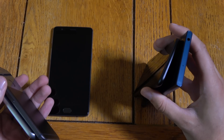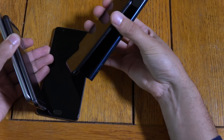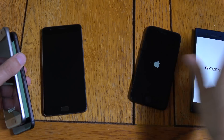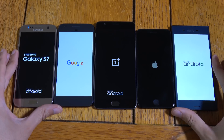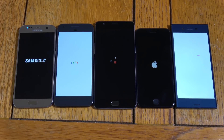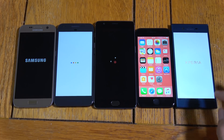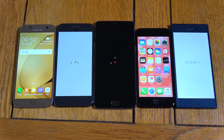Let's go. So you saw we did go into the fast boot mode there a little bit with the OnePlus 3. As I said, it's really annoying, but we did do it here pretty much. Who's going to boot up first? iPhone 7 for the win! Then S7.